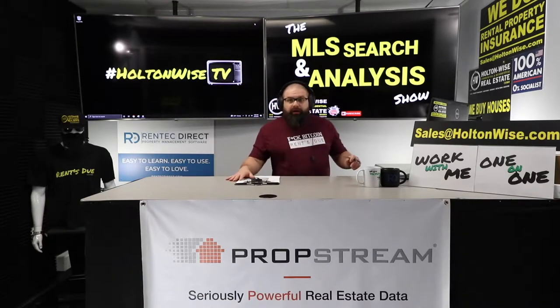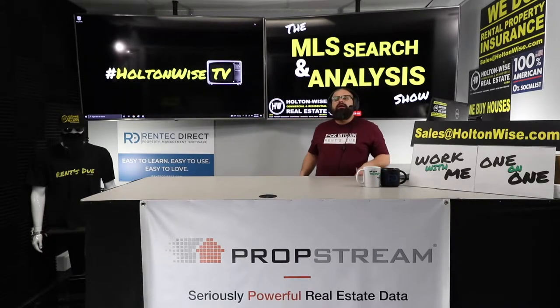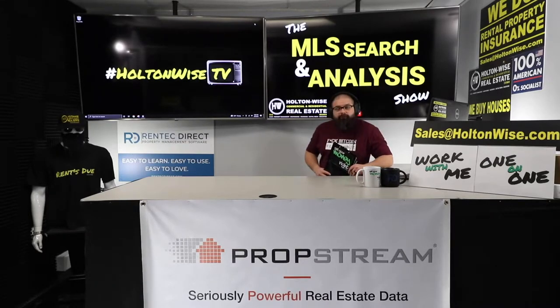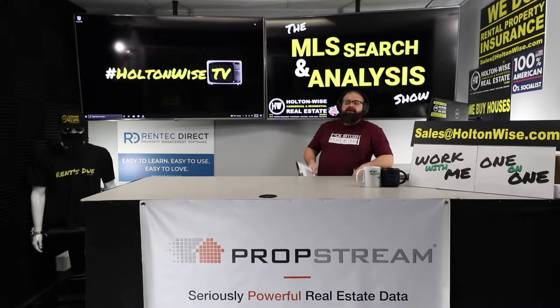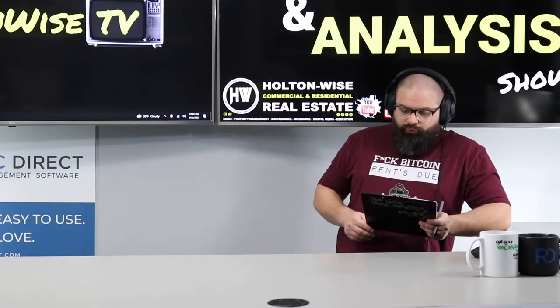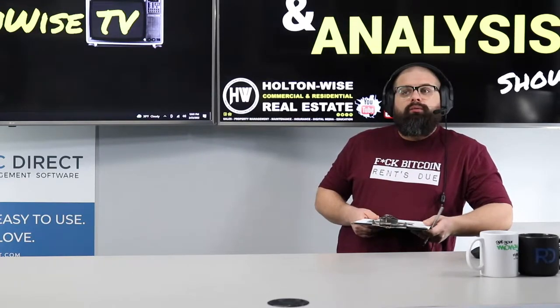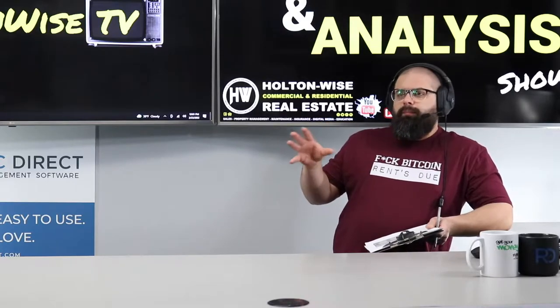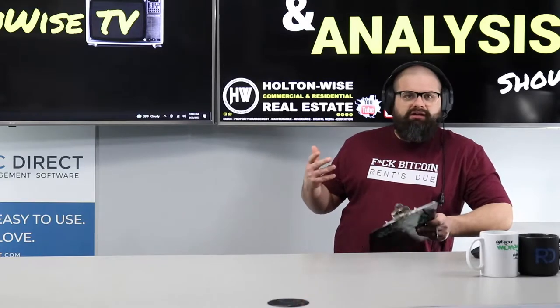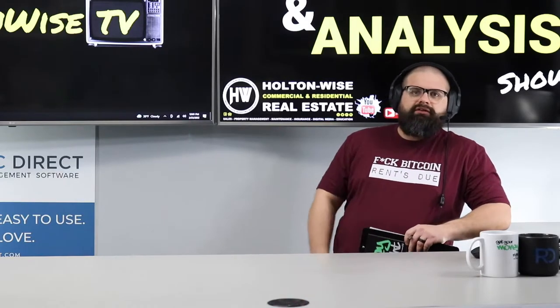Hey Eric, what is up brother — investing all the way from Maryland here in the Cleveland market. Why? Because the Cleveland market is one of the most affordable markets in the USA, and you're looking for a boots-on-the-ground advocate — that's what you've got right here. Eric, I think you're really going to dig today's property. We're going to go through the whole thing: the market, a couple things I really like, a couple things I don't like as much, and just all things Cleveland real estate.